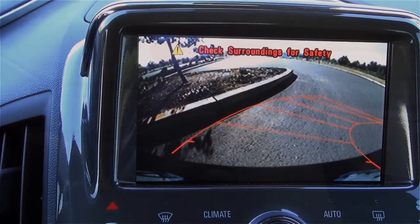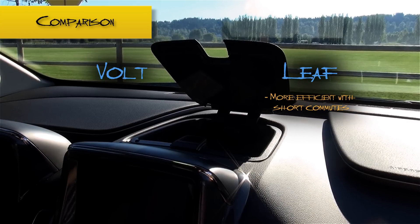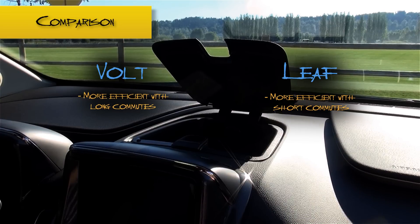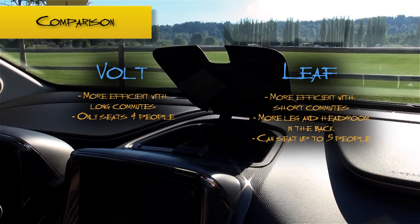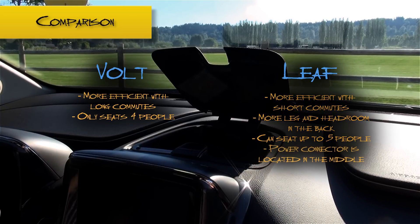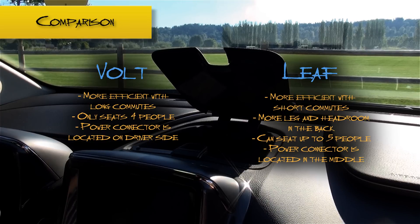For the final section, let's take a look at how the Volt compares to another popular EV, the Nissan Leaf. The Leaf is lighter in weight than the Volt, therefore it is a little bit more efficient on energy when commuting short distances. On the other hand, the Volt is generally more efficient when traveling long distances. The Leaf has considerably more leg and headroom in the back and can seat up to 5 people, where the Volt can only seat 4. The power connector for the Leaf is positioned in the center of the car, while the Volt has placed it on the left-hand side. Having the connector in the middle can make the plug more accessible, though if your outlet is located by the left side of the car, the Volt would be closer anyway.